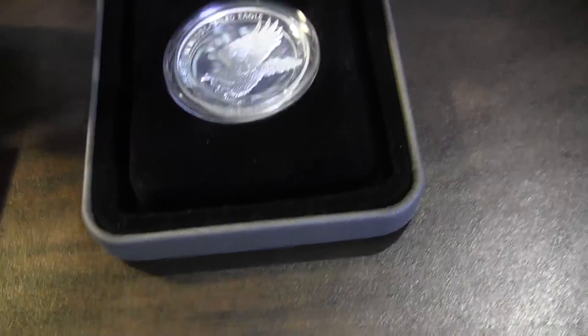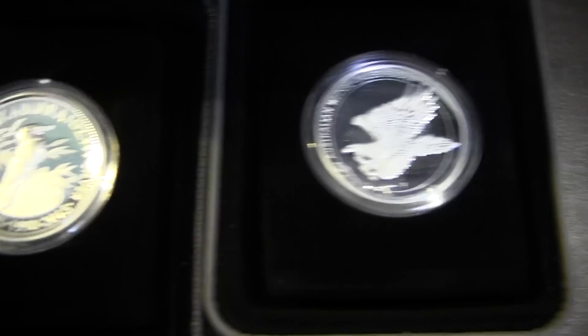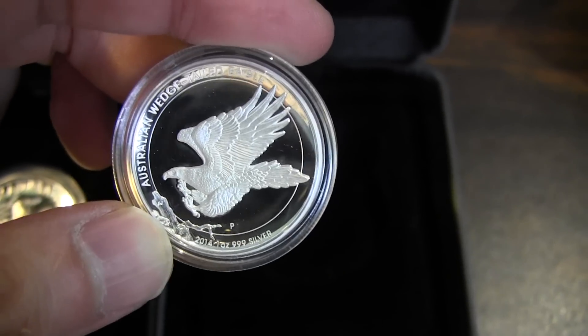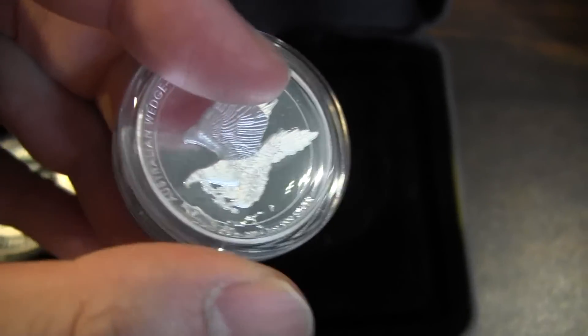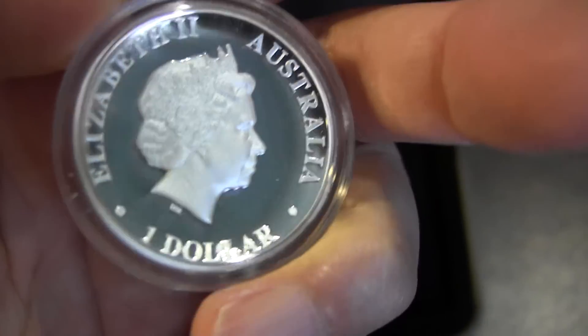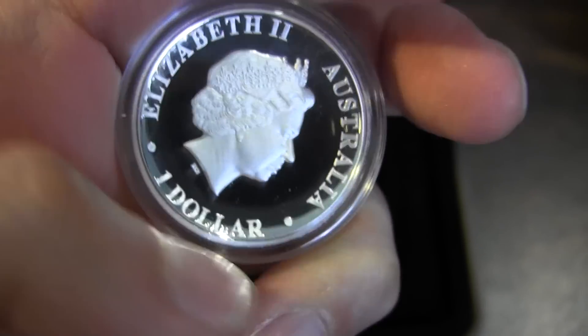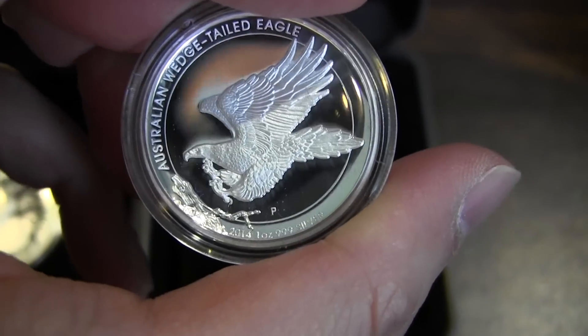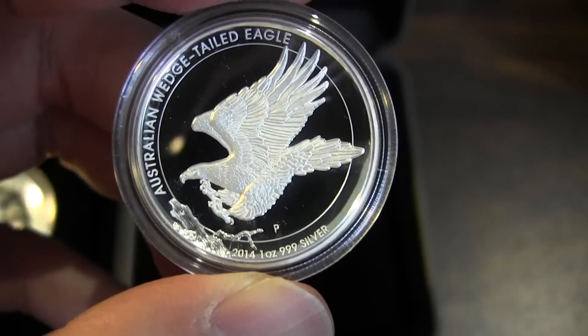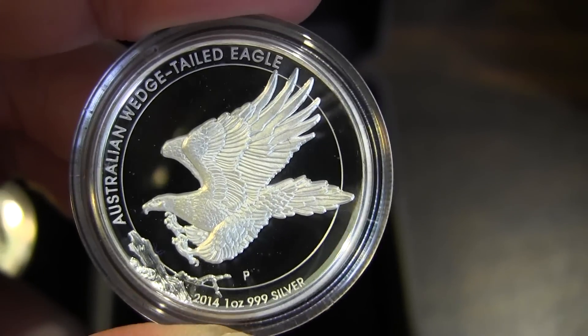Moving to the one ounce high relief — these are small coins. Now about the one ounce high relief Wedge Tail Eagle specifically: it was so hard for me to find this one. By the time I found out about it, it had sold out already. Every time you checked, it was super expensive — over $200 at one point, maybe even $300. People were going crazy over this coin. This is the 2014.